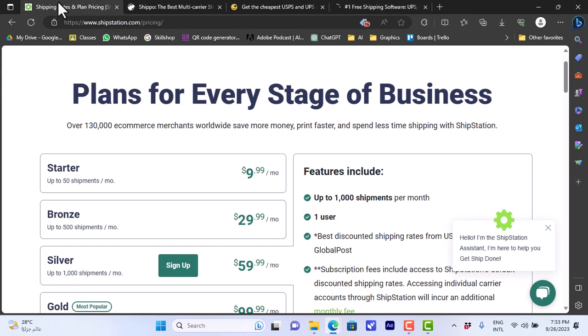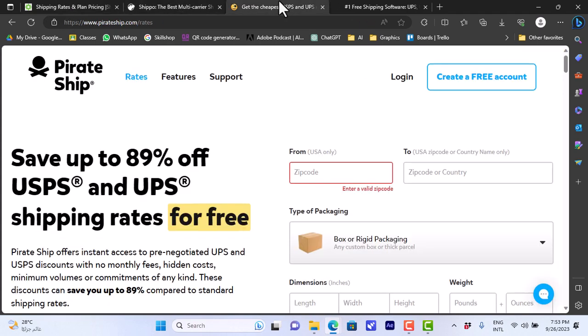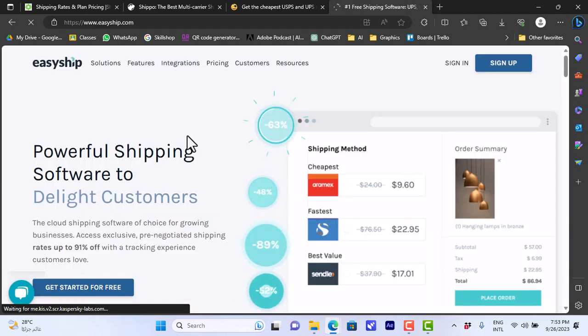That's a quick overview and comparison of these four shipping service providers: ShipStation, Shippo, Pirate Ship, and EasyShip.